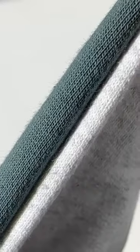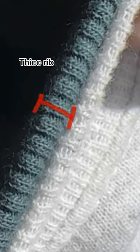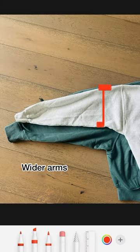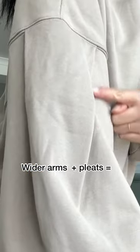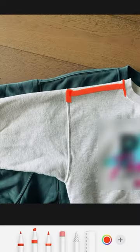Everything begins with the right fabric. So I chose cloud fabric as the base, which is so thick compared to your typical sweatshirt. And I added thick rib because we are talking about luxurious comfort here. Wider arms with pleats because I want volume, I want drama.